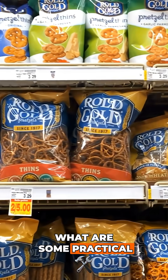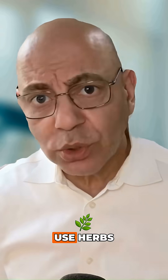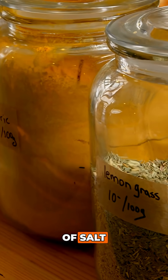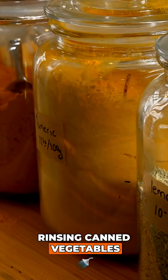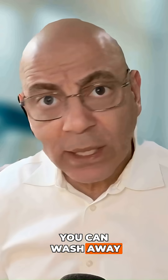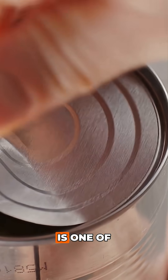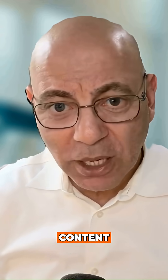What are some practical strategies you can start using? Use herbs, spices, lemon juice, and vinegar — all of these can be used instead of salt. Rinsing canned vegetables and beans can wash away any excess salt. And of course, cooking from scratch is one of the best things you can do to control your sodium content.